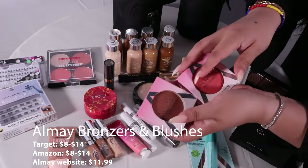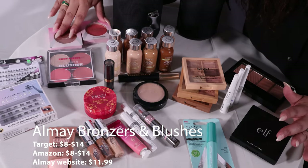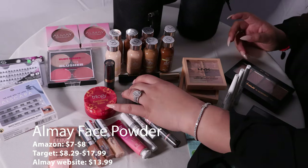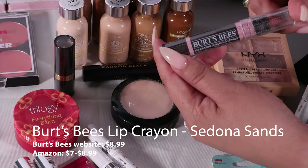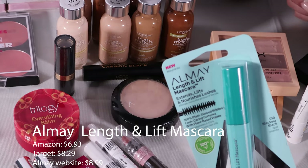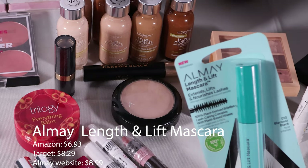Ame has bronzers, blushes, and a great line of foundations. It is very budget friendly with good ingredients. Ame powder as well. These are Burt's Bees lip crayons — I love them. Ame mascara is also good for people with contacts or sensitive eye issues.